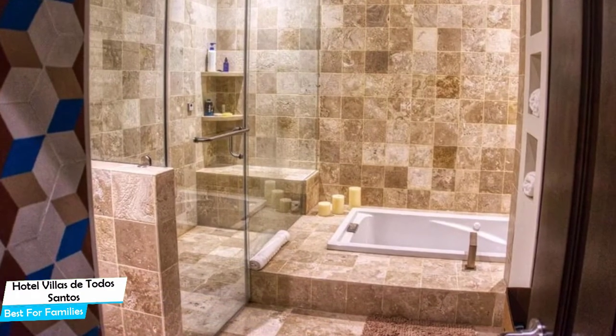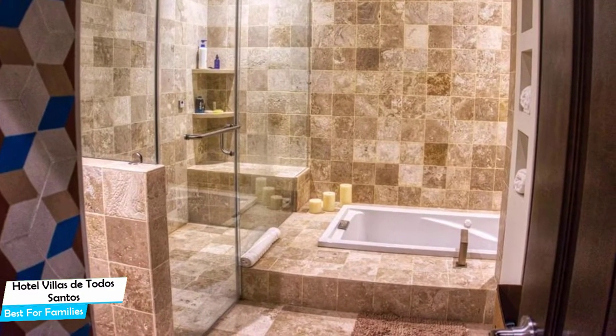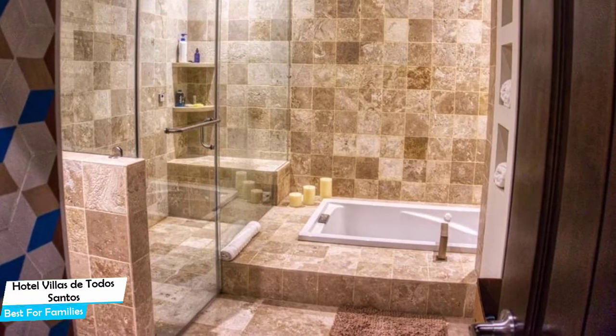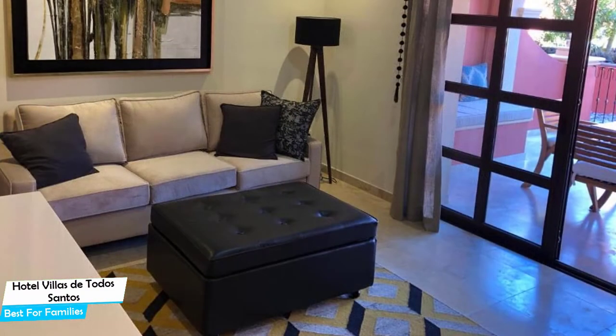Among other things, the hotel offers its guests free high-speed internet, free parking, 22 condos, housekeeping on request, outdoor pool, beach chitle, terrace, and more.